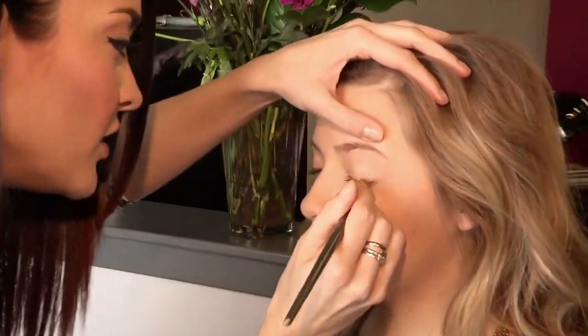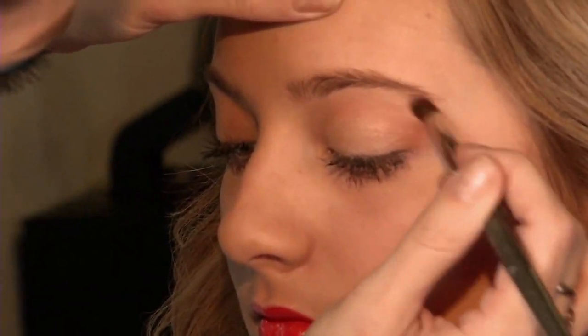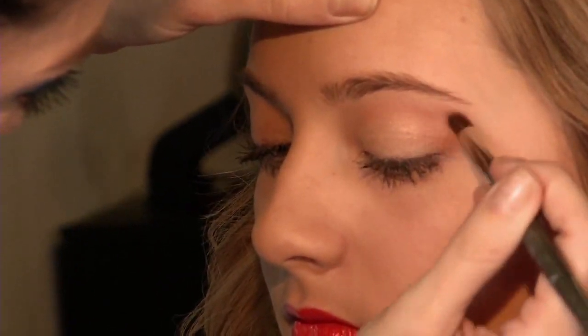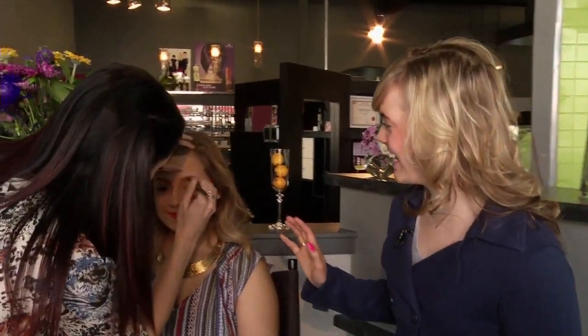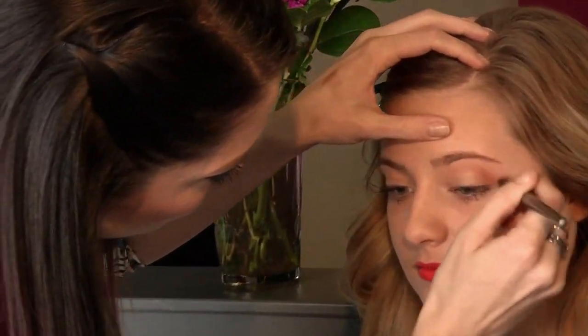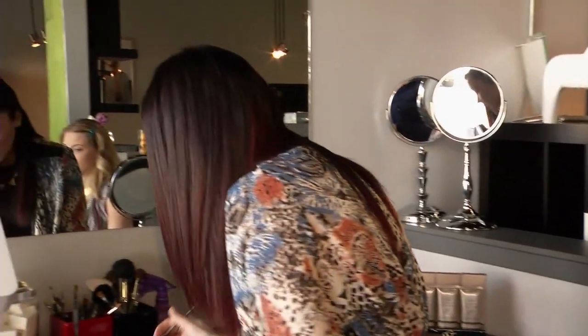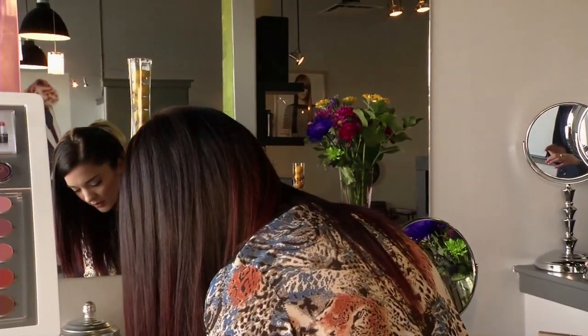So I'm just going to start with a nice light base here. This has completely changed this side of her face so much. This side is looking great. And I would also just do a little bit on her brow as well, just so we don't lose them with the rest of the makeup.